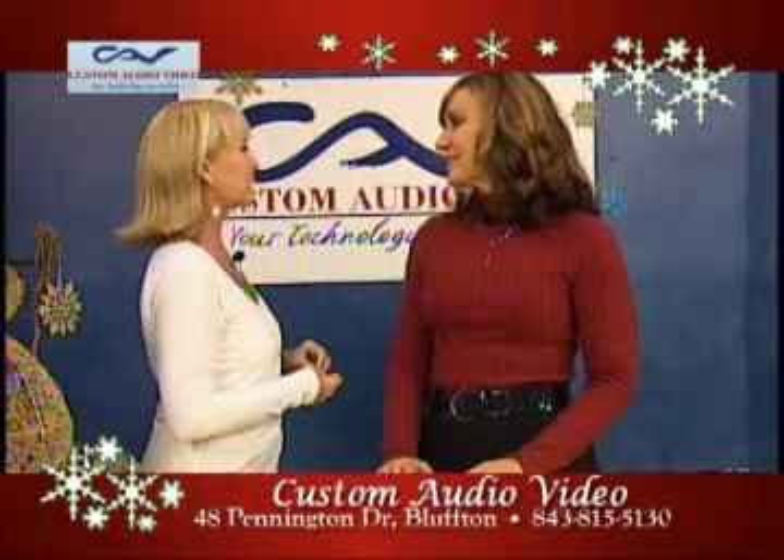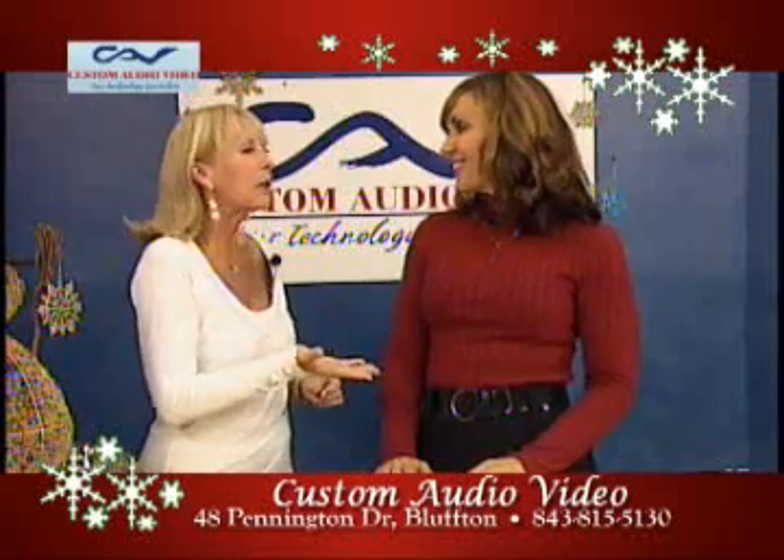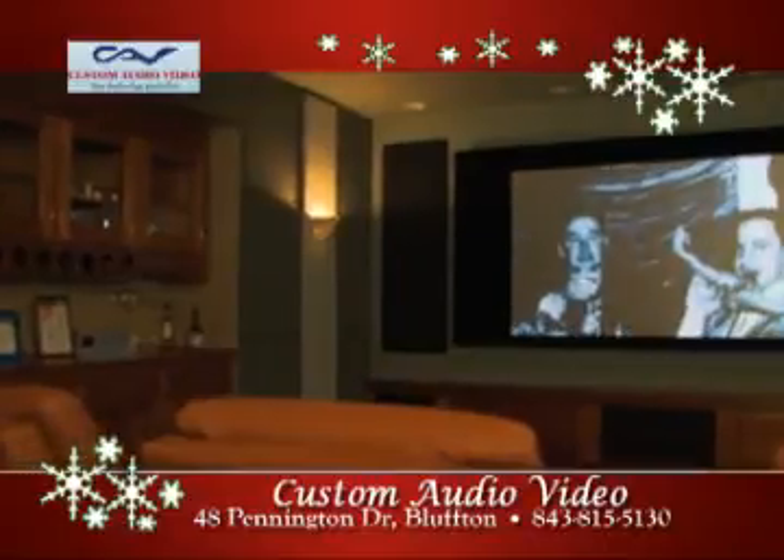I am here with Sandy Benson from Custom Audio Video. It's a happy holiday season. And when I think of gift giving or gift receiving, Custom Audio Video does pop in mind, and I have to tell you why.